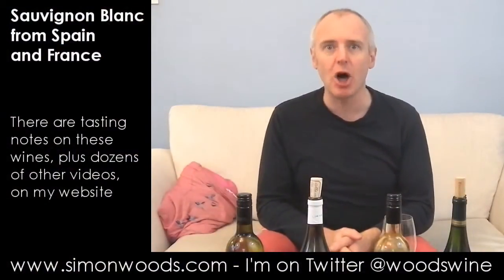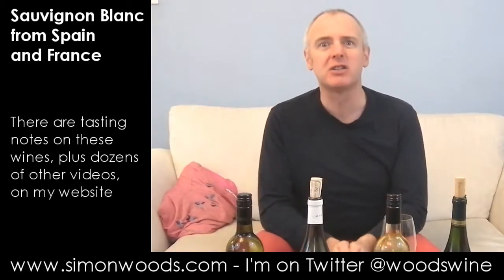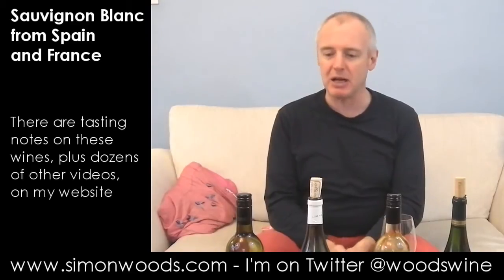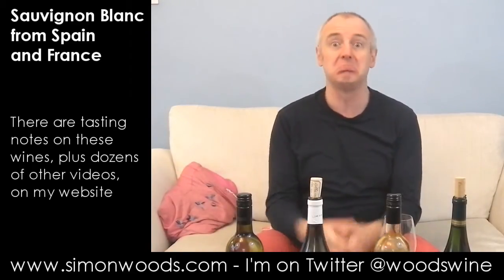Hi there, Simon from SimonWoods.com. I'm about to embark on a major Sauvignon-y-thon — if that's a word, it is now. I've got 15 Sauvignons to taste so I've split them over three videos. This is the first one: the Europeans. A couple of Frenchies, a couple of Spaniards — dig in.